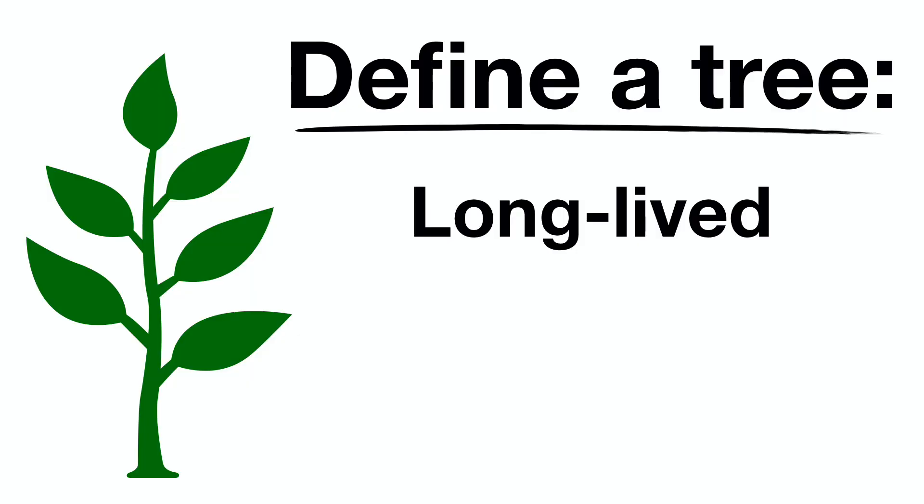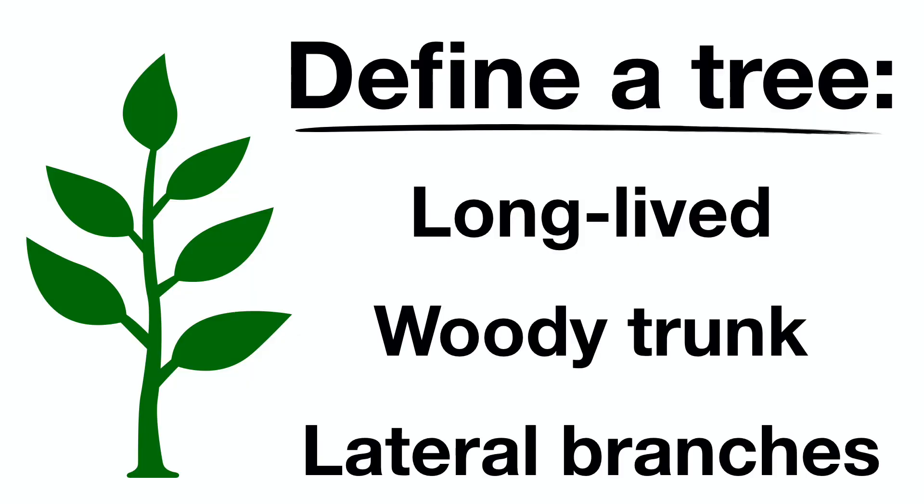But if we define a tree as an incredibly long-lived plant with a woody trunk and lateral branches, then there are in fact forests here. And one of them is just over this hill. Come see.